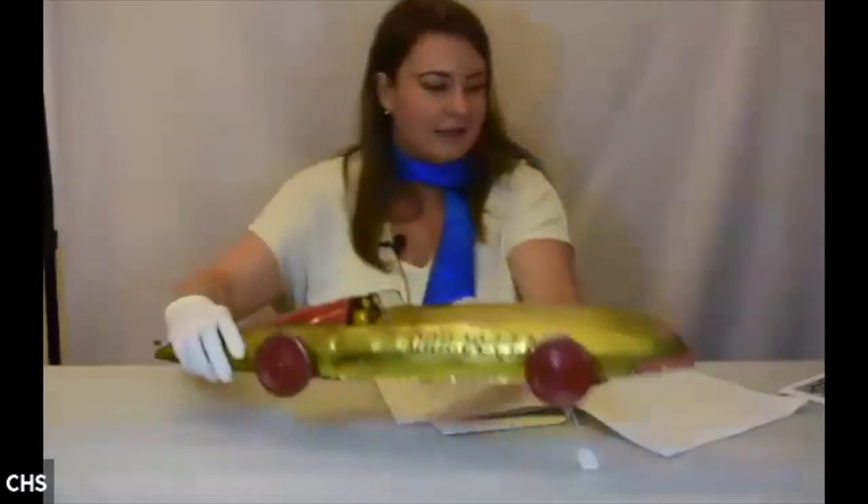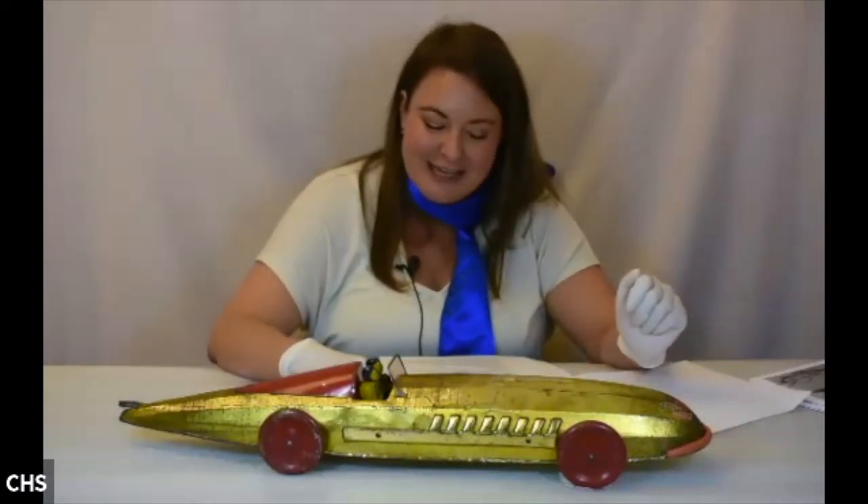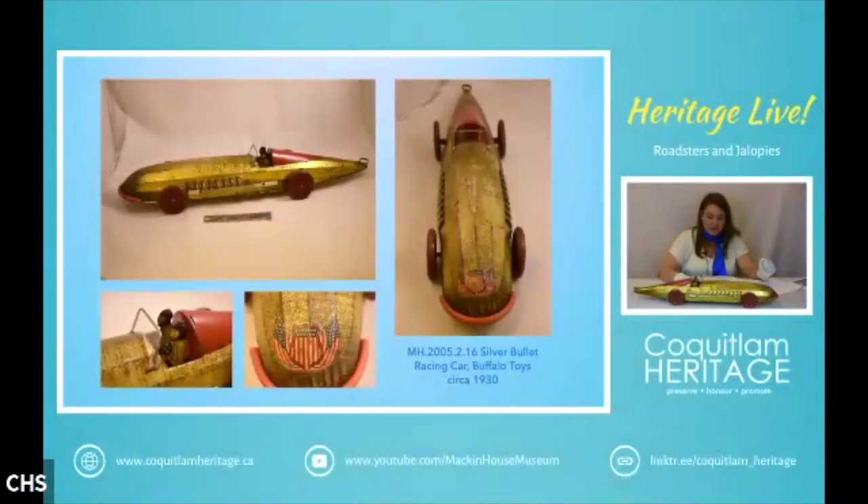Now we're going to get into the land speed racers. We have this very large example — the Silver Bullet Racing Car by Buffalo Toys, dating to about 1930. Buffalo, New York, was the eighth largest city in the US in the early 1900s and was famous for having more millionaires per capita than any other city. There were several toy companies active in this area because there was a lot more money for leisure. I think this is a Buffalo Toy and Tool Works toy, which was in operation from 1924 to 1968.